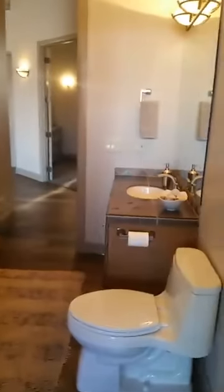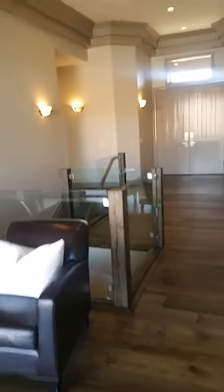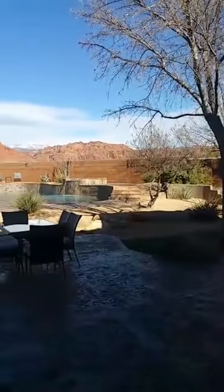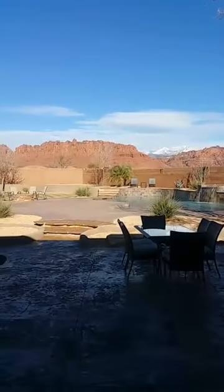Believe this or not, this is not in an HOA. So you have none of those fees on an acre property — you get this house with no extra fees. That's the front door where we came in. And this is your backyard, people — for one million eighty-nine thousand dollars, you get this backyard.